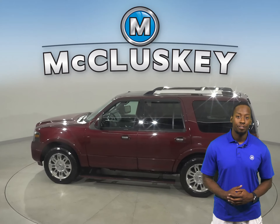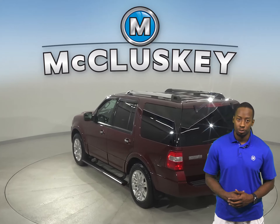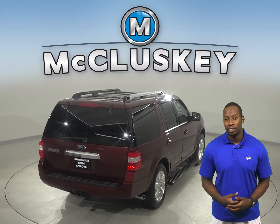This 2011 Ford Expedition has about 104,000 miles on the odometer. There is front air conditioning, tilt control for the steering wheel, and there's also cruise control.